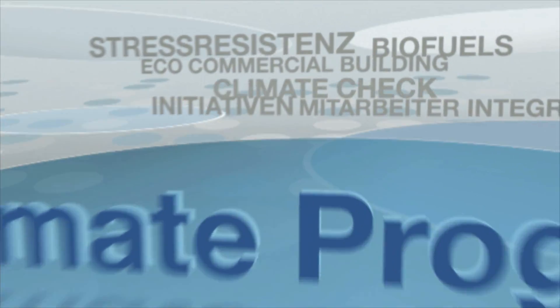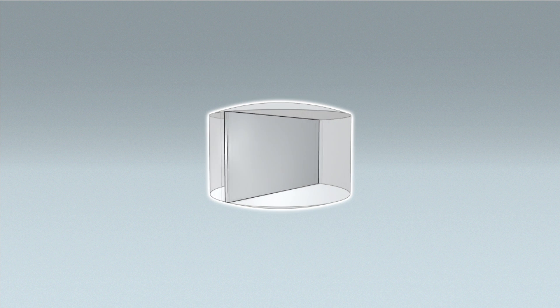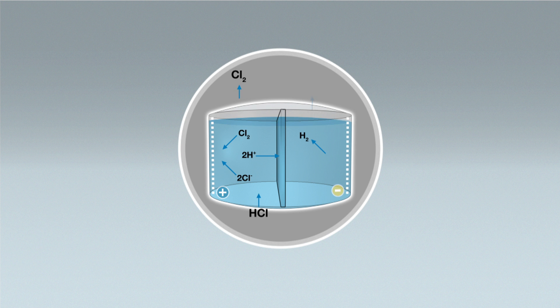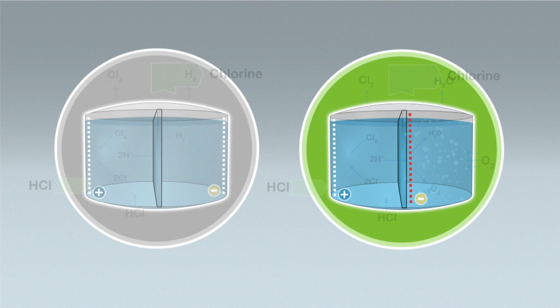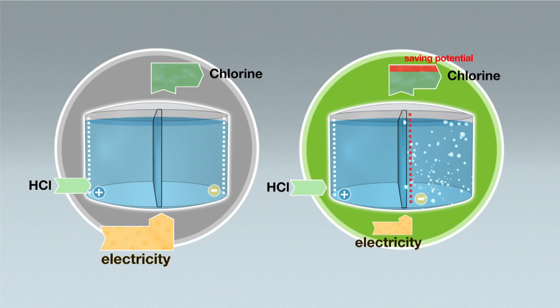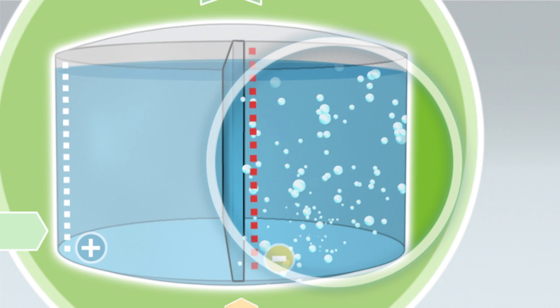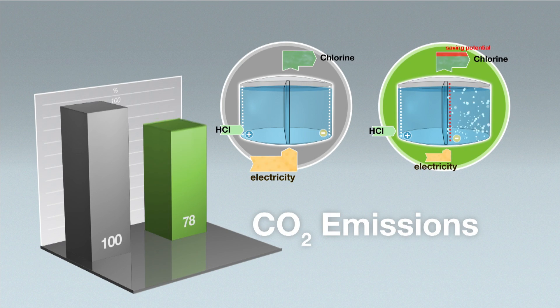Zur Gewinnung von Chlor als Grundlage für die Kunststoffproduktion wird bei Bayer auch Salzsäure recycelt. Dafür wurde ein neues Verfahren mit Sauerstoffverzehrkathodentechnologie entwickelt. Vergleicht man beide Verfahren im Hinblick auf die Energieeffizienz, dann wird deutlich, dass die Zugabe von Sauerstoff beim neuen Prozess den Energieaufwand und damit indirekt die Kohlendioxid-Emissionen erheblich senkt.